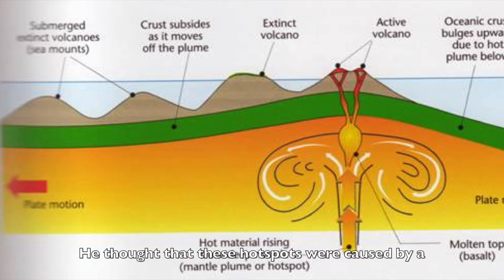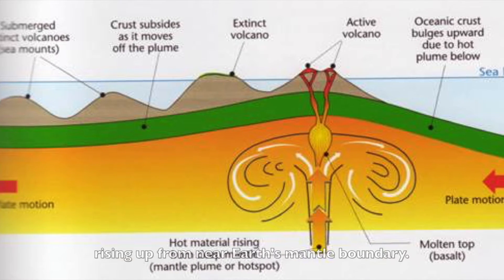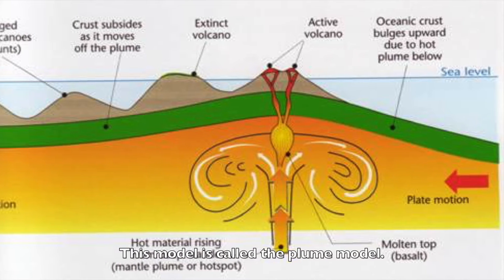He thought that these hotspots were caused by a narrow stream of hot mantle, called a mantle plume, rising up from near the Earth's mantle boundary. This model is called the plume model.